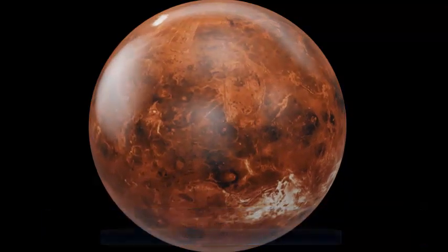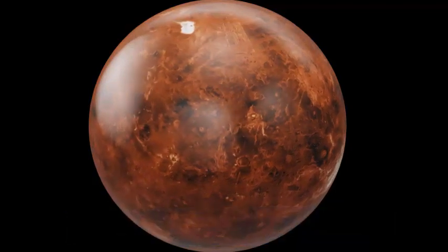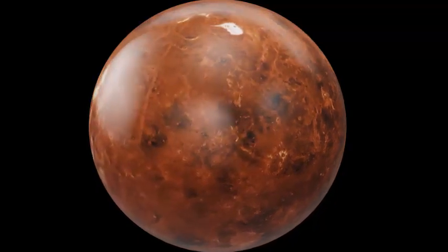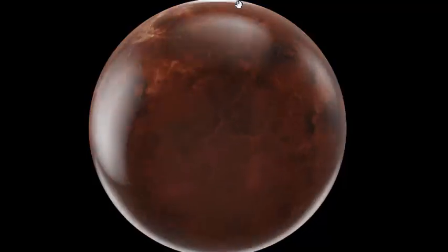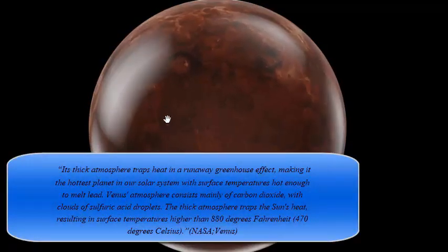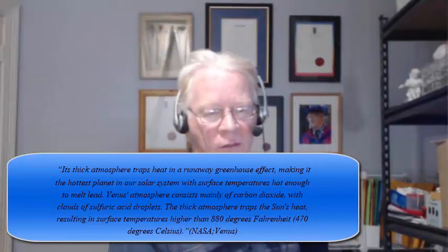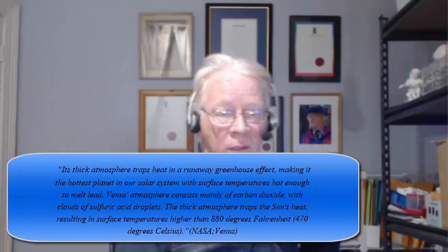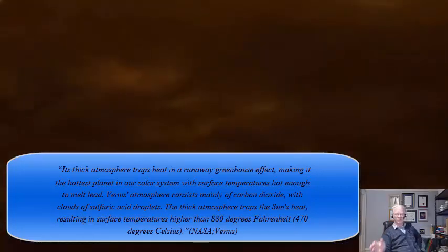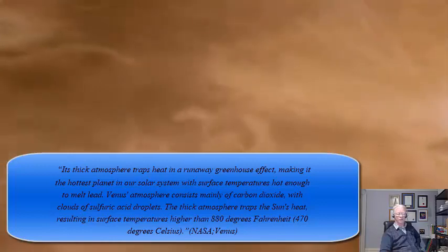This was claimed by Hansen in 1988, Horton in 1992, and Pollock in 1980. Venus has an atmospheric concentration of CO₂ that's 2,400 times Earth's concentration. The current NASA website states: its thick atmosphere traps heat in a runaway greenhouse effect, making it the hottest planet in our solar system, with surface temperatures hot enough to melt lead. Venus's atmosphere consists mainly of carbon dioxide with clouds of sulfuric acid droplets, resulting in surface temperatures higher than 880 degrees Fahrenheit, which is 470 degrees Celsius.